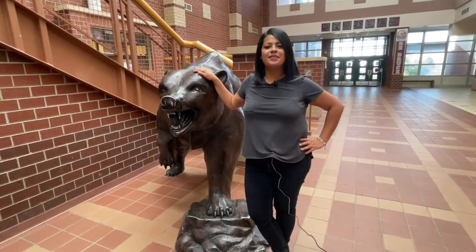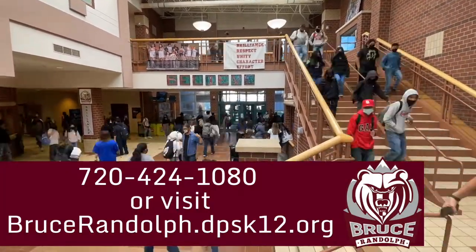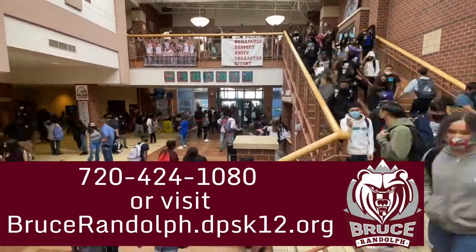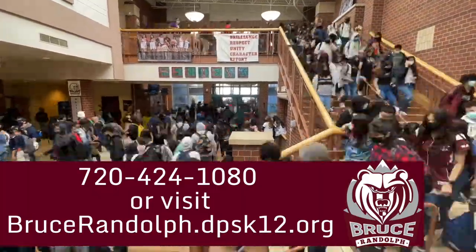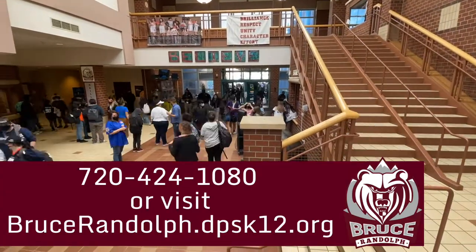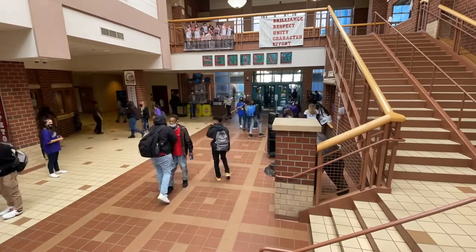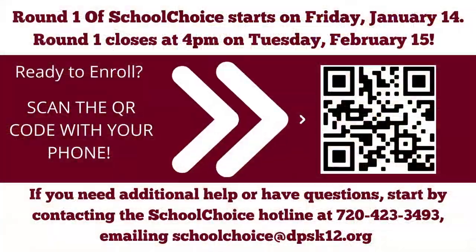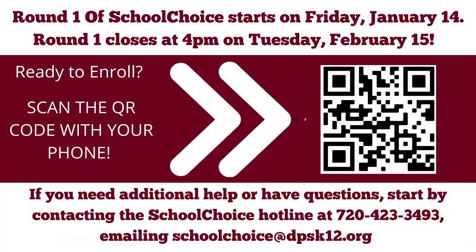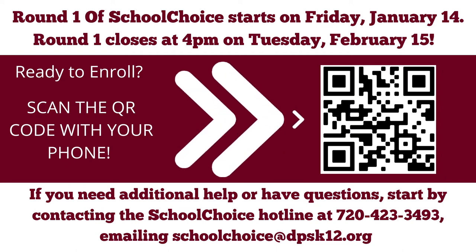Thank you for coming with me on this tour. We hope you choose Bruce. If you have any questions about our school you can call our main office at 720-424-1080. Round 1 of School Choice for the 2022-23 school year starts on January 14th and ends February 15th.